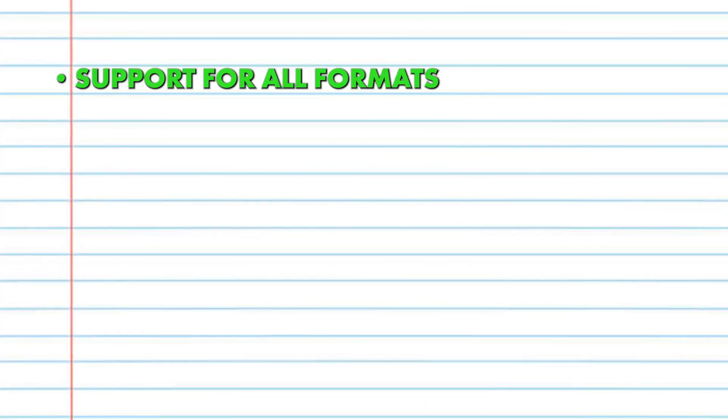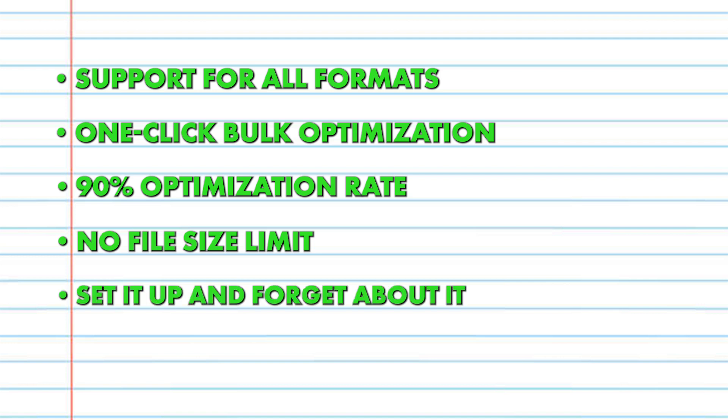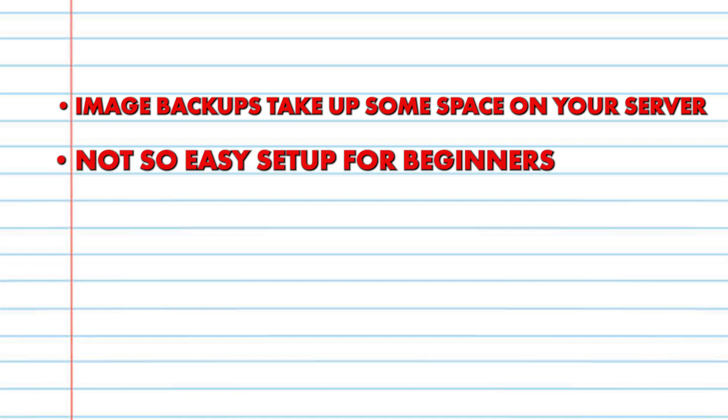Pros: support for all formats, one-click bulk optimization, 90% optimization rate, no file size limit, set it up and forget about it, affordable, and great customer service. Cons: image backups take up some space on your server, and the setup is not so easy for beginners.